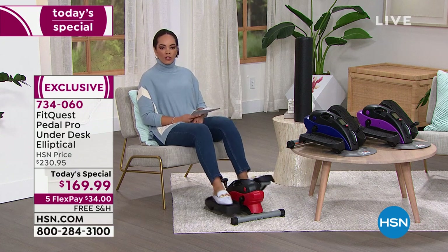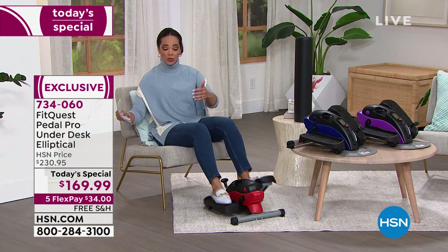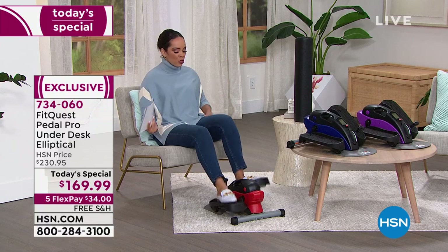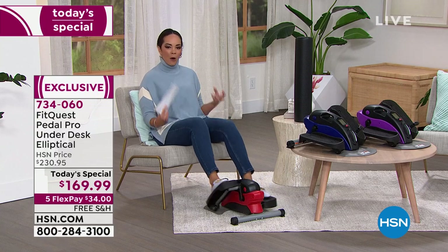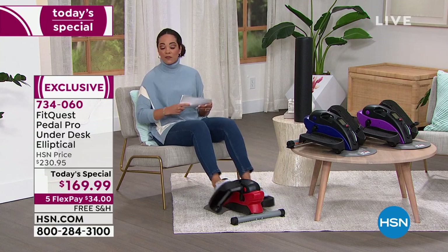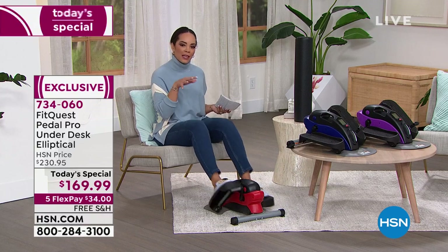Whether you're sitting down watching your favorite show, maybe at the office or at home, you can get that blood flowing, get moving, and really target those legs and help with that muscle — all while just sitting down. That's it. You just find your favorite chair and that's what I love about this Under the Desk Elliptical.